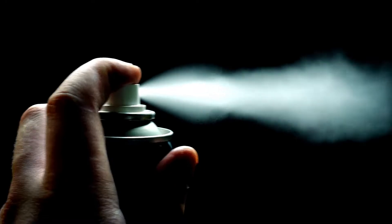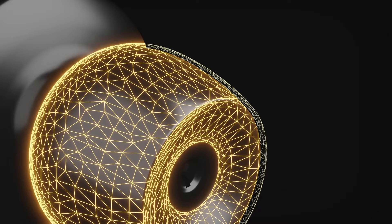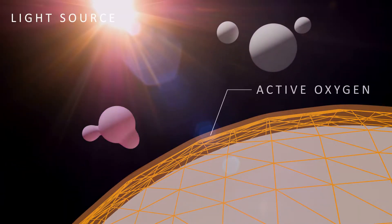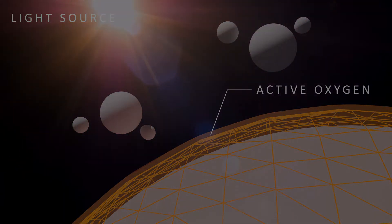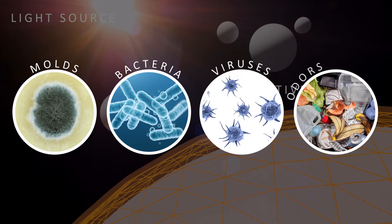Photocatalyst material is a nanomaterial technology usually used as coatings on buildings and objects to keep the cleanliness of our surroundings. When it is exposed to sunlight, a strong oxidizing property is produced which suppresses molecules such as molds, bacteria, viruses, and odors.